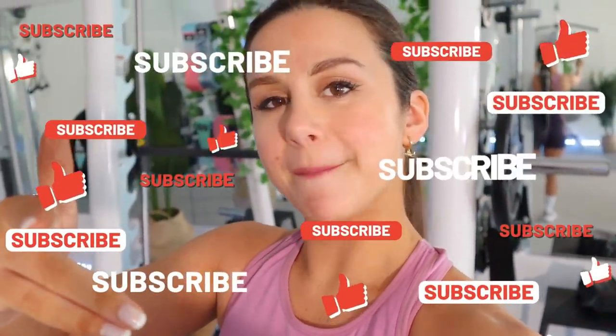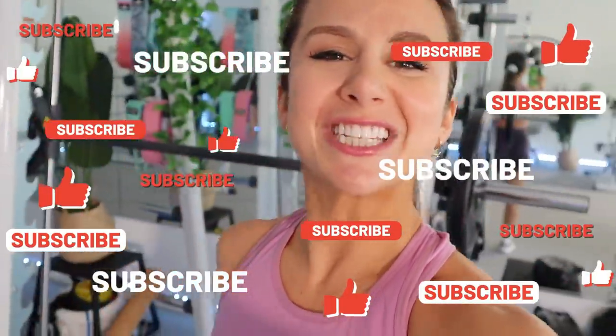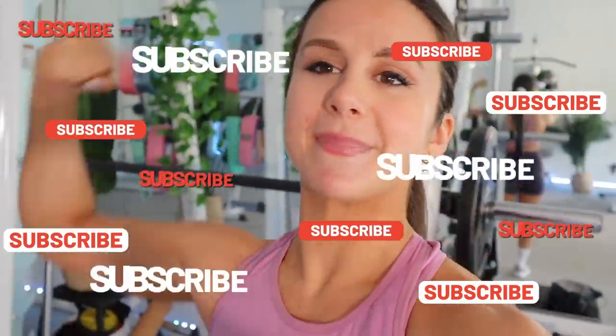We have some shorts, some leggings, a cool tank top, and of course some gorgeous sports bras to tie it all together. Definitely hit that subscribe button if you're not already subscribed, and follow me on Instagram for all things fitness — because together we got this.